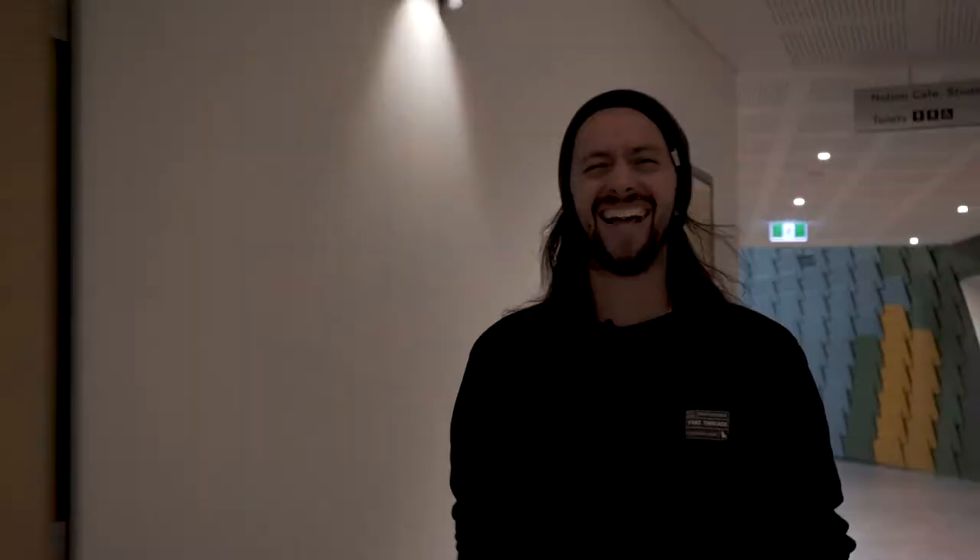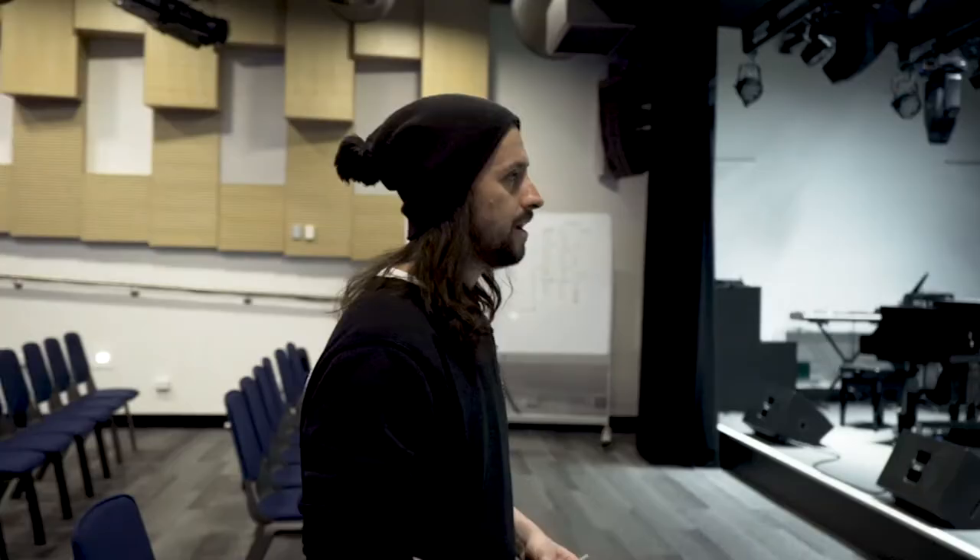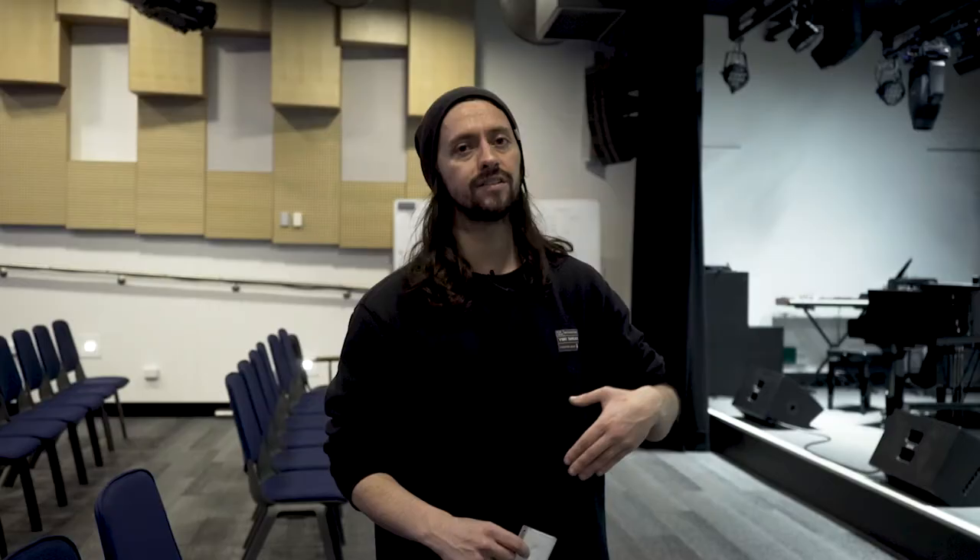This is our performance area for our Bachelor, Diploma and Cert 4 students. Every week they come in here and are given a few songs to learn as a group or band, then they perform and get critiqued by our teachers. Not only do we have performances here, but there's also a forum every Monday where we bring in outside artists to talk to students about the industry and what they can expect when they leave.